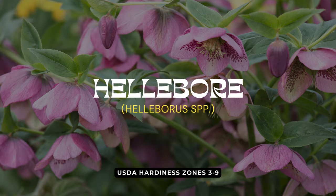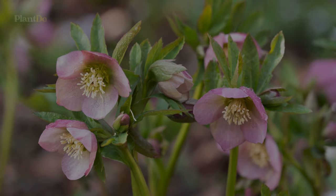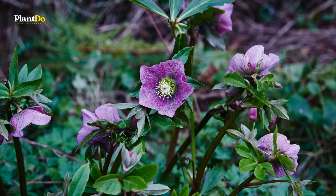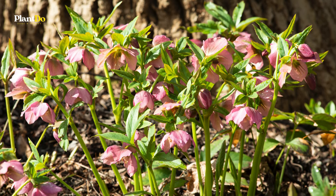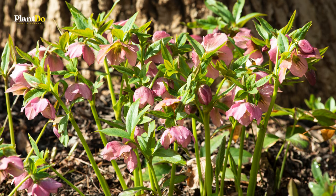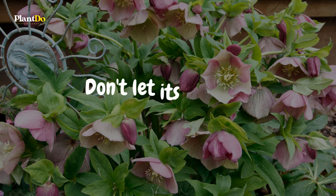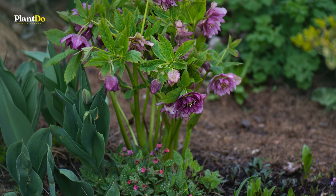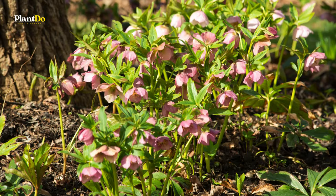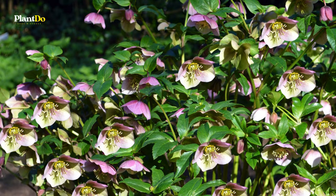Moving on to number eight, we have the Hellebore, often known as the Christmas Rose. This beauty is a real early bird in the world of shade-loving plants, bursting into bloom when most gardens are still waking up. You can expect to see its flowers in a stunning array of colors like burgundy, pink, cream, green, and white, as early as late winter or the onset of spring. Once the Christmas Rose takes root, it's incredibly resilient — not just drought-tolerant, but it also has a natural defense against deer and rabbits.